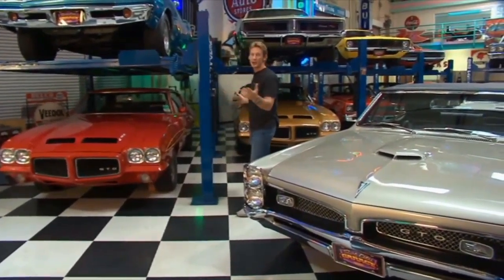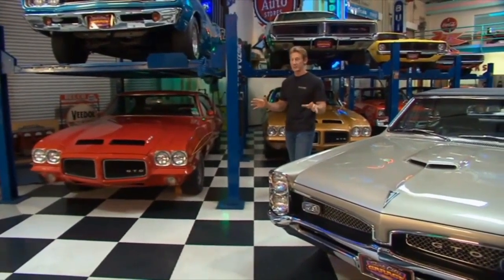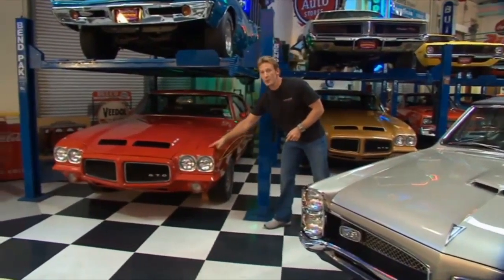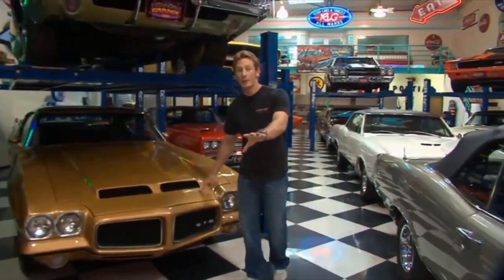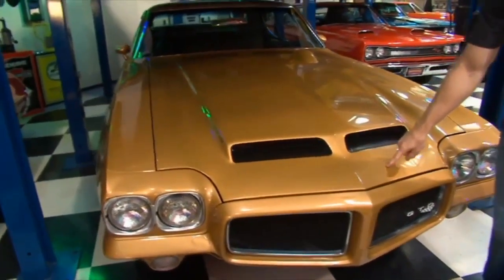I want to show you guys two Judges. If you're a Judge fan, this is the home for you because there's a bunch on display. But these two 1971s — this one was the first one to roll off the factory floor in '71, the Pilot. This one right here is the last one to come off the factory in 1971. If you know anything about Judges, you know that '71 was the last year they made them. So this was the last production Judge ever made.